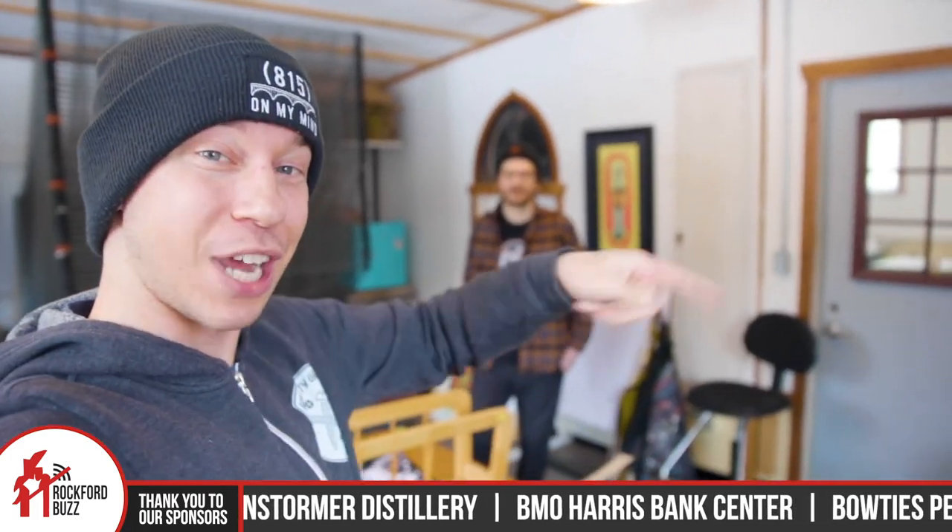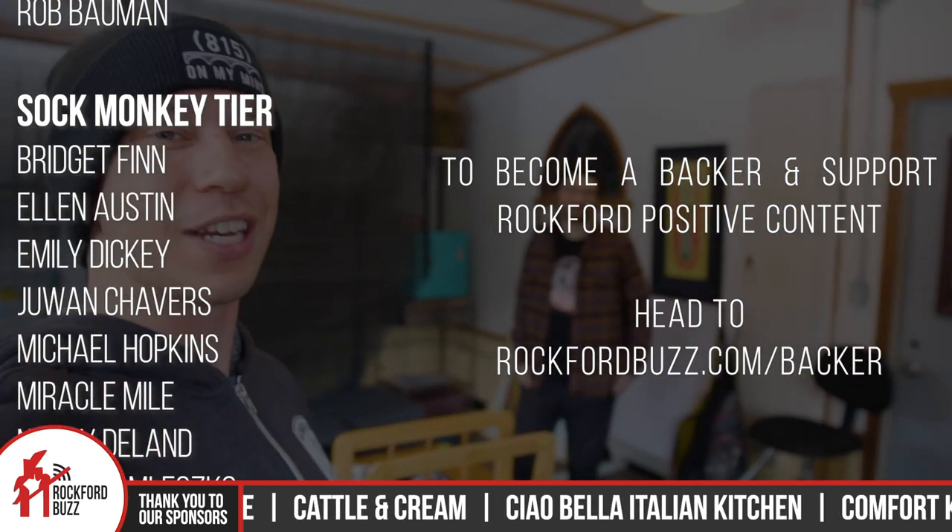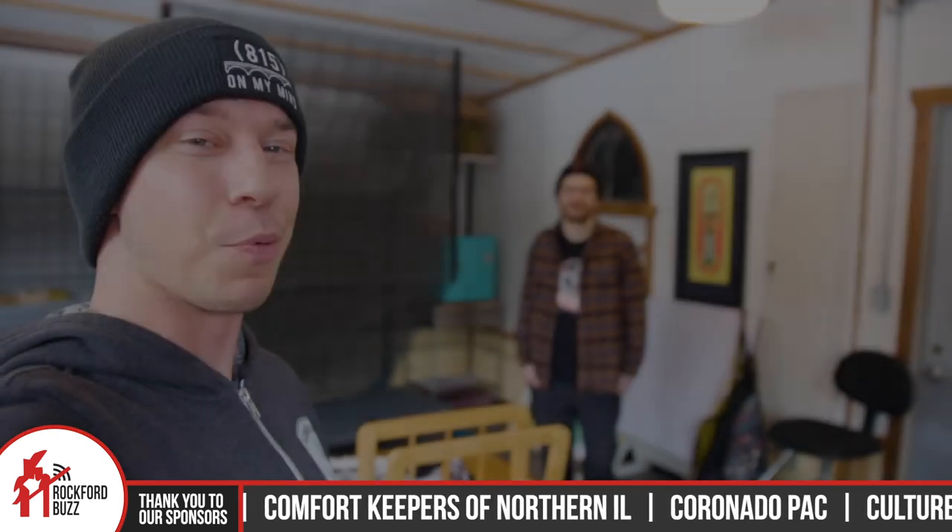Congrats again, Joe, for making it to the top 25 — that's super exciting. For those that want to stay up in the know, how do people keep up to date with the contest and how you're doing in it? I would say just follow Pabst on Instagram, just Pabst Blue Ribbon. You can follow me on Instagram, just Joe underscore Tallman underscore. I've been trying to keep my stories and posts updated. Hopefully I'll still be in it after Friday. Congrats again, Joe, on getting top 25 out of over 4,000 submissions. Thank you, Rockford, for tuning in. Shoutout to all our business sponsors and backers that make content like this possible — it's because of their support I'm able to highlight amazing local Rockford talent. We'll catch you on the flip side. Bye, Rockford.